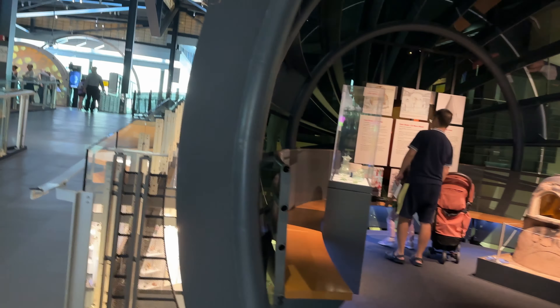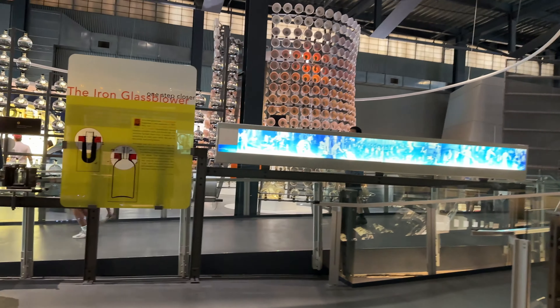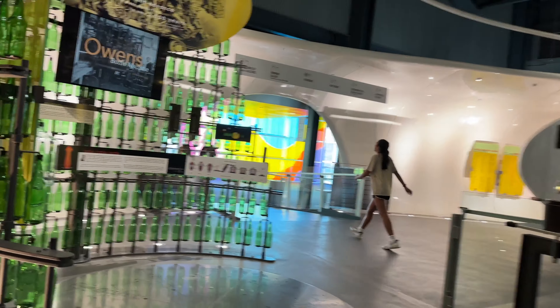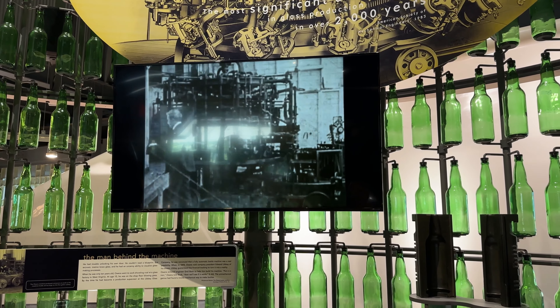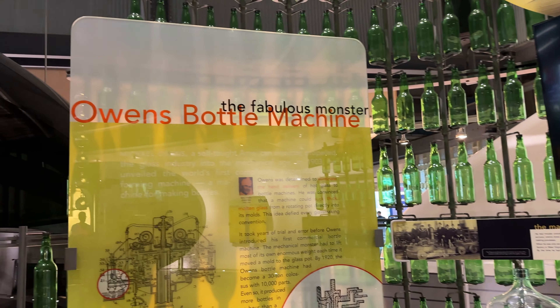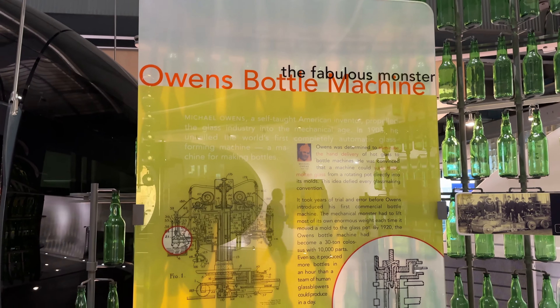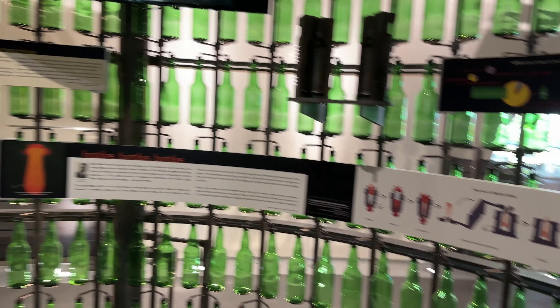This is freaky — this is the inside of that big black capsule. Owens Corning. The fabulous Owens bottle machine — that was definitely a big innovation.